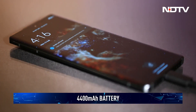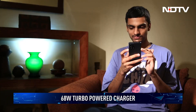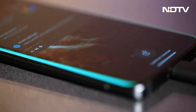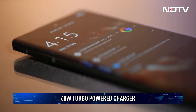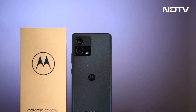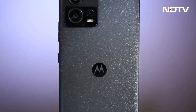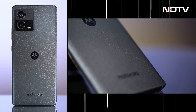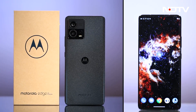The phone packs a 4400mAh battery with 68W TurboPower charging. The battery has enough juice to last an entire day with normal usage. In about 20 minutes, the phone can go from 0% to 50%, and the fast charging makes up for the frugal battery size. Priced starting at 42,999 rupees, the Moto Edge 30 Fusion is equipped with premium features and impressive specifications. With its good design, fast processor, and camera performance, this is an all-rounder from Moto and should be on your consideration list.